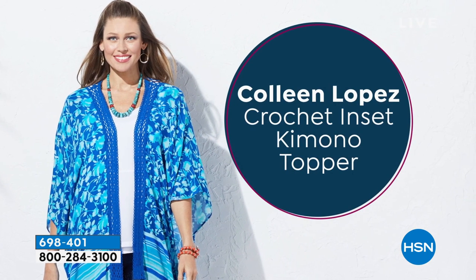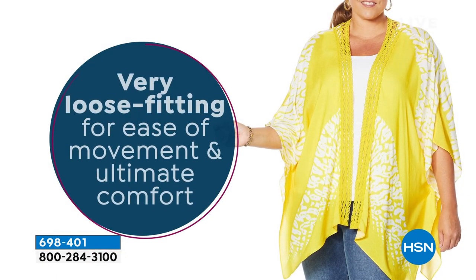698401 is the item number. Put over a jumpsuit, put over your bathing suit — this is a topper that you can wear time and time again. It's all about how you style it. Very comfortable. I love that little crochet inset.